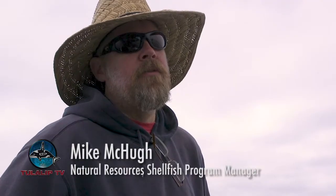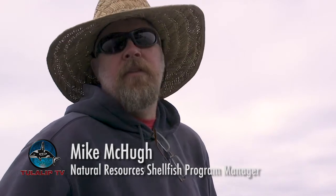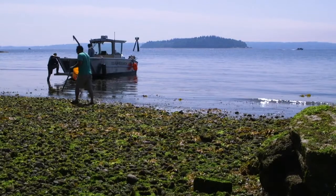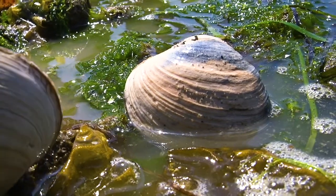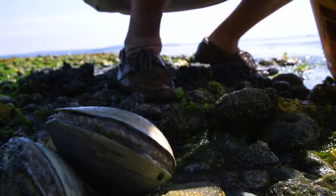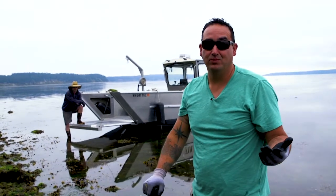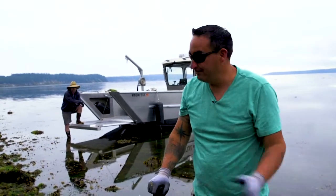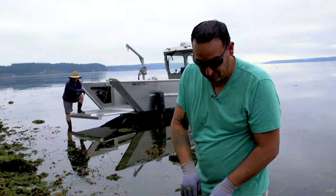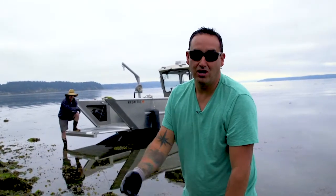Every species of clam, mussel, and oyster takes up and releases the naturally occurring toxins at different rates. The butter clams are notorious for holding on to toxins longer than almost every other clam. I've worked here — me and Mike worked here for almost 20 years — and we've never had PSP problems, paralytic shellfish poisoning, like the red tide in the clams up in the Saratoga area. But it showed up last year, so we're just trying to make sure the beach is clean and safe for tribal harvest.